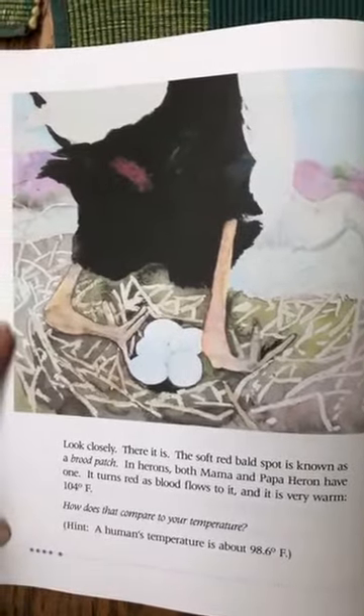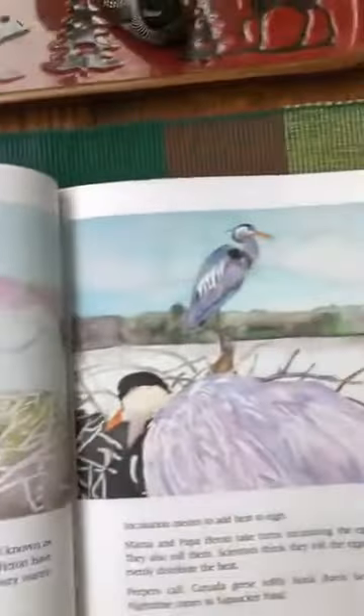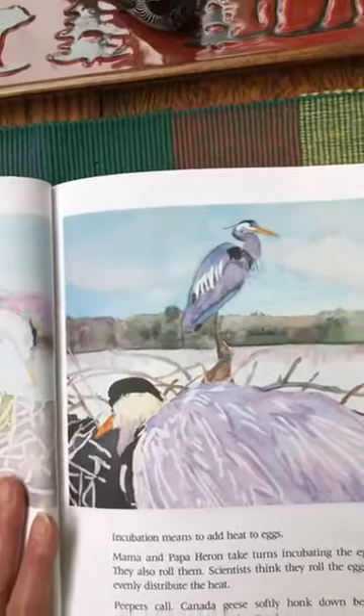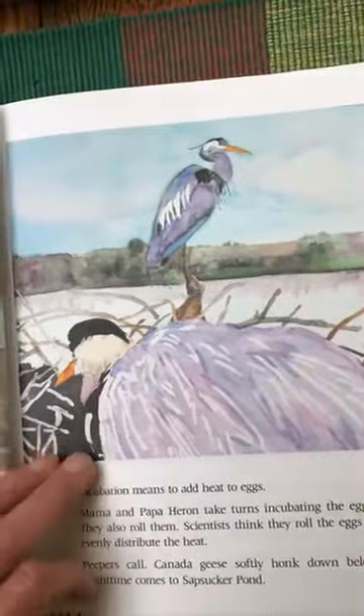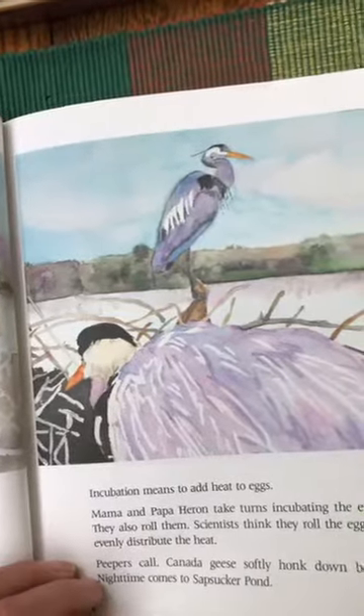How does he keep the eggs warm even in a blizzard? Later he stands up, shakes off the snow, and quickly lowers himself over the eggs again. Look closely — the soft red bald spot is known as a brood patch. In herons, both mama and papa heron have one. It turns red as blood flows to it and it's very warm — 104 degrees Fahrenheit! Compare that to a human's temperature of about 98.6 degrees Fahrenheit; this is warmer than our body temperature. Incubation means to add heat to the eggs, and mama and papa take turns incubating the eggs. They also roll them — scientists think they roll the eggs to evenly distribute the heat.